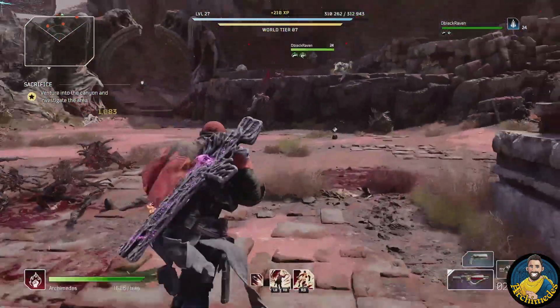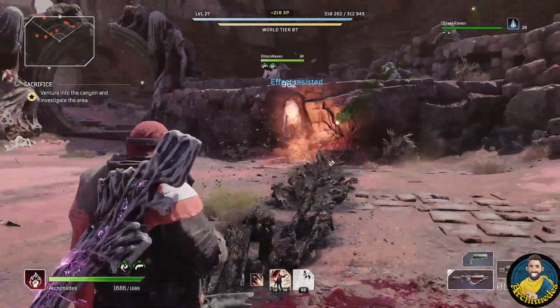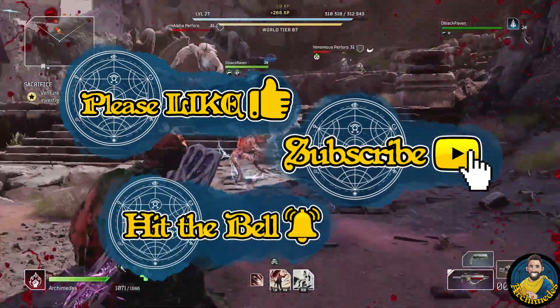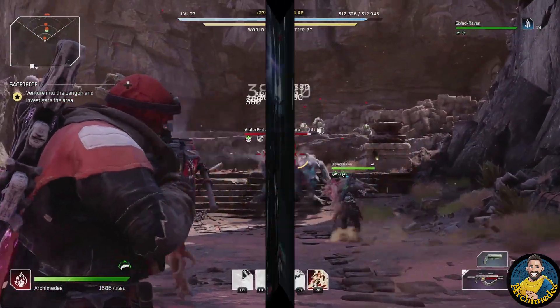Before we go through all of that I want to ask you for a favor. If you watch this video and end up enjoying yourself, please consider hitting the like and subscribe button and maybe even turn on the notification bell to not miss out on future content. This doesn't cost you anything but it helps my channel more than you think and I would greatly appreciate your support.